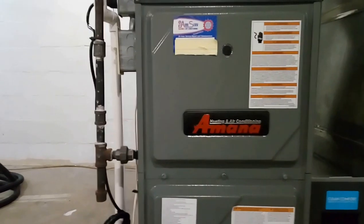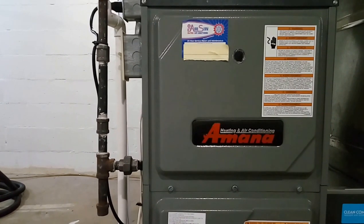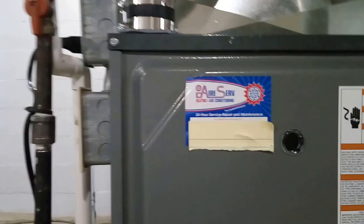Hey YouTubers, I've got a video review for everybody here. This is an Amana AMCV96 furnace. We had this installed by a company called AirServe.